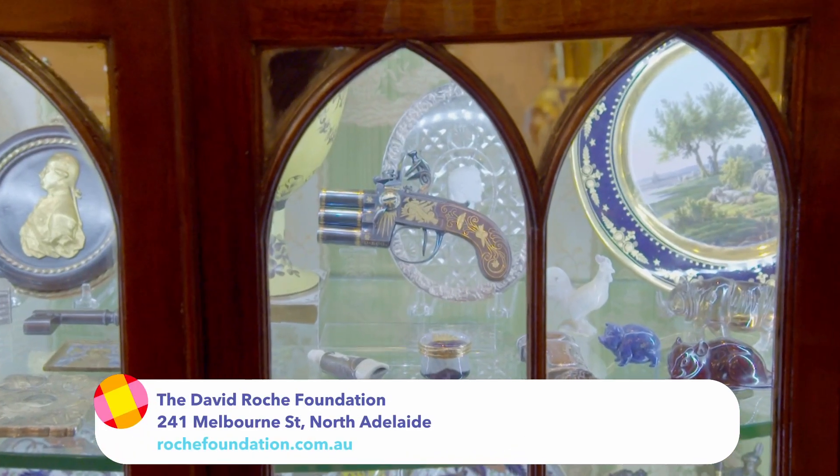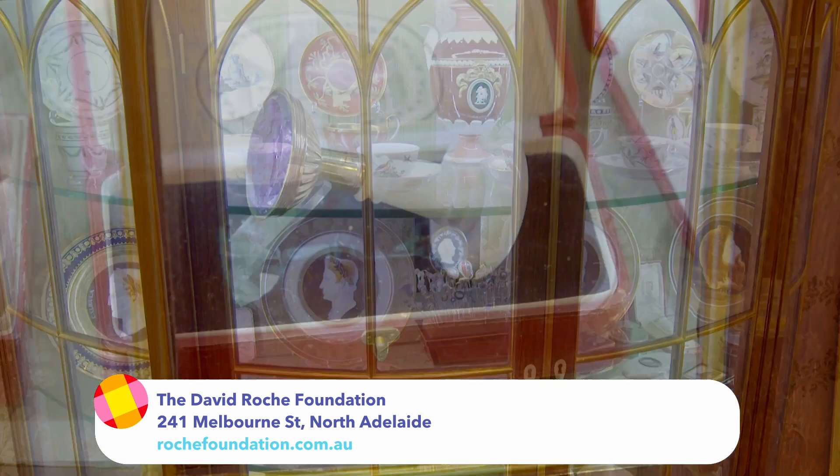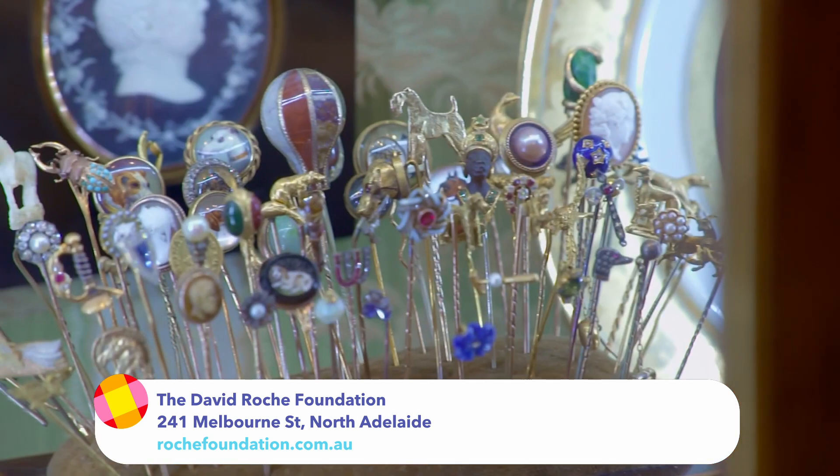David's collection is housed here in North Adelaide and is considered one of the greatest private decorative art collections in Australia.